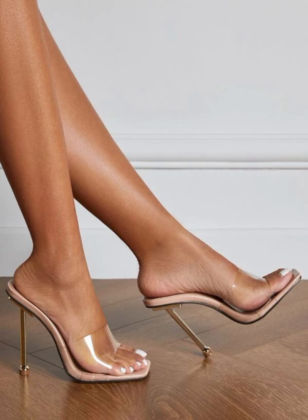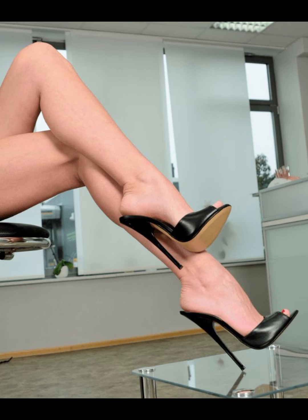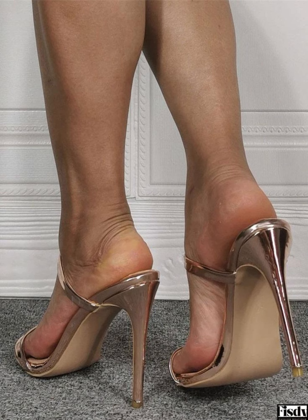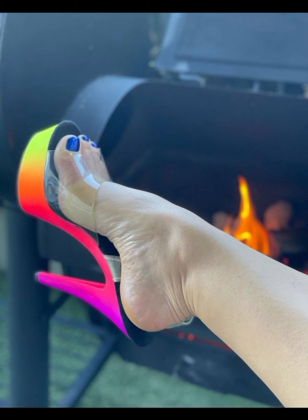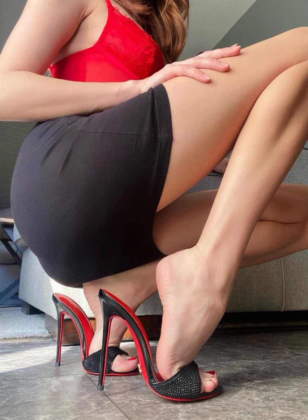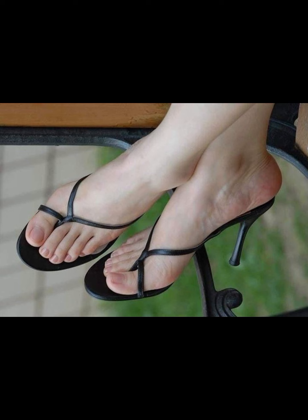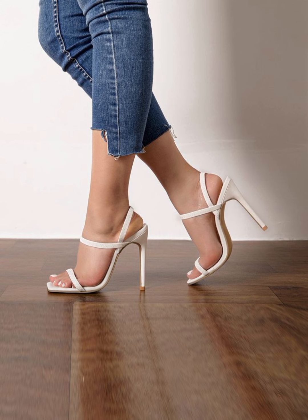Hey guys, welcome back to my YouTube channel Trendy Fashion. I hope all of you are doing well and enjoying good health. Today my video topic is about more stylish and gorgeous stiletto little high heels. Stiletto high heels are a popular type of high heel that have a thin pointed heel. They are often worn for formal occasions or as a fashion statement.